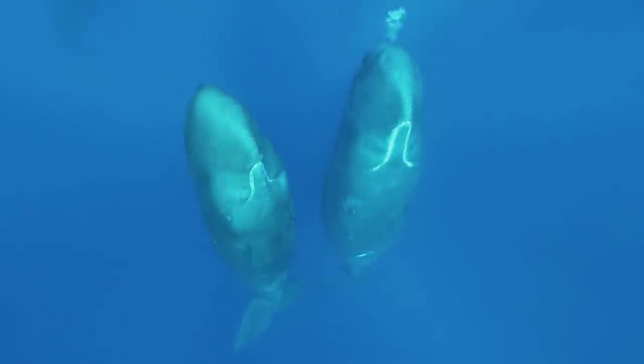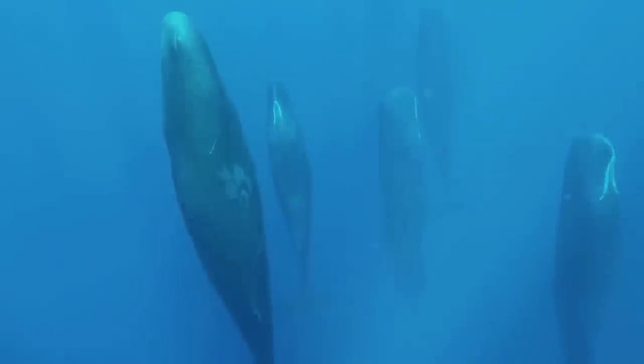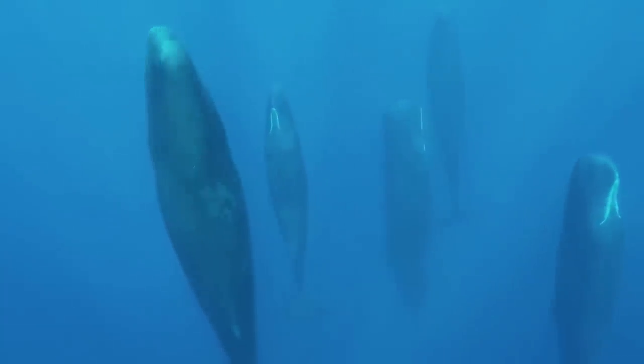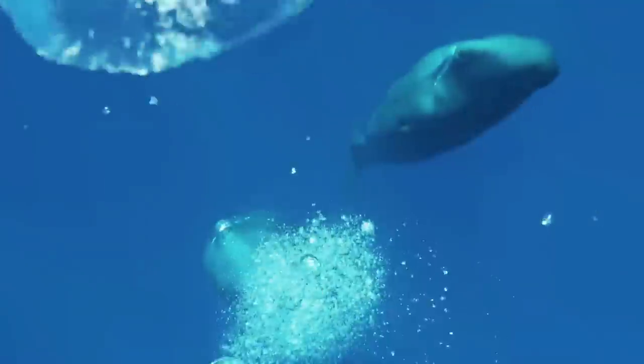Whales Sleeping. One of the more majestic things to actually see in the ocean is giant whales. Specifically, let's talk about some giant sperm whales. Though much has been revealed about them through research, their sleeping habits have been a curiosity to many.